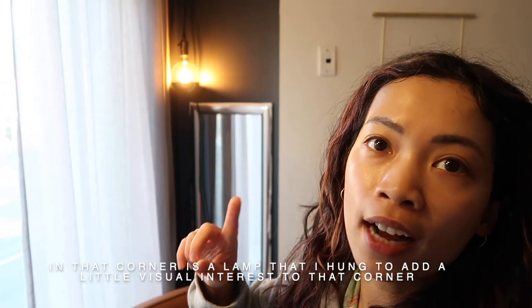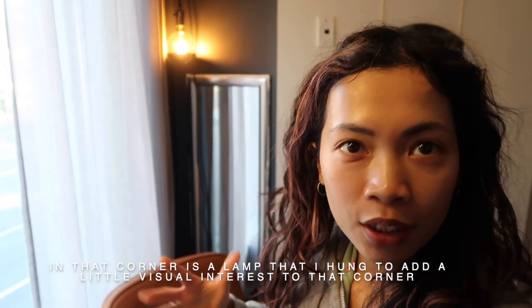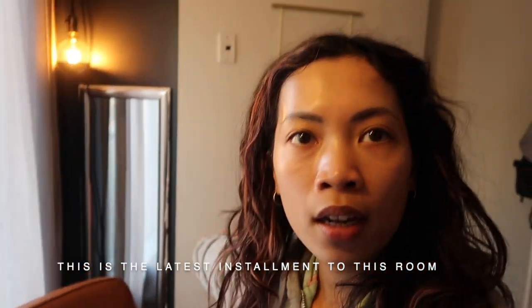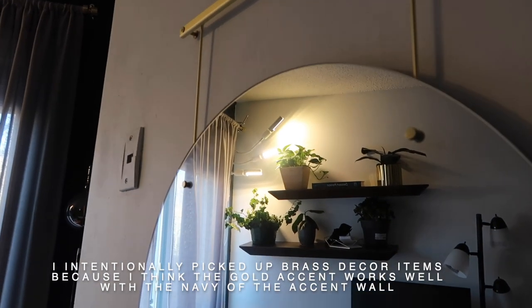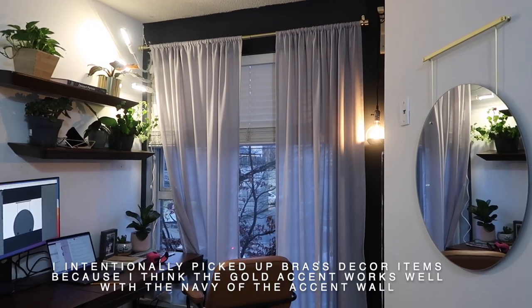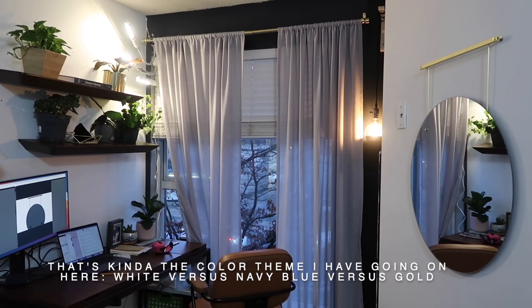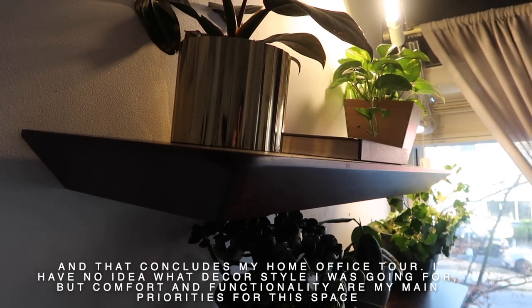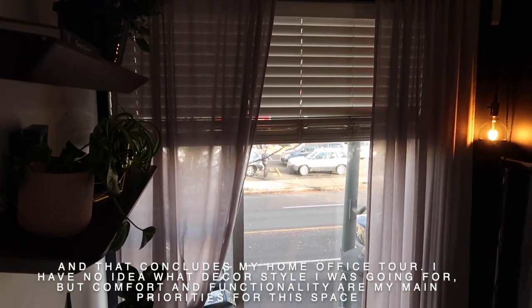I also want to show you that little corner — I hung a little lamp over there to add a little bit of visual interest. That mirror has been there since the beginning, and even though it looks really ugly there's nothing I can do about it. My latest installment to the room is some brass decor items, because I think the gold accent works really well with the navy of the accent wall. So the color theme I have going on here is white versus navy blue versus gold. And that concludes my home office tour. Comfort and functionality are my main priorities for the space, which is why most if not all of these items have been through so many trials and errors.